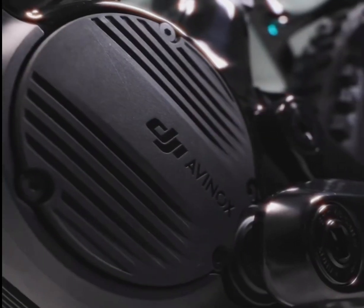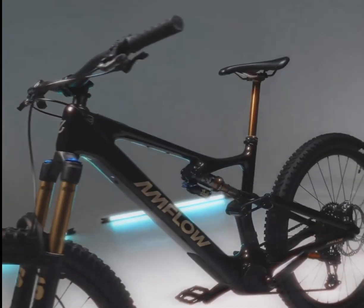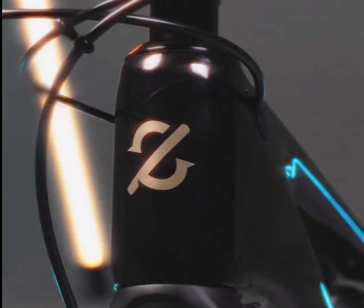Meet the Amflow PL, where power meets lightweight engineering in the most advanced EMTB ever created. At just 19.2 kilograms, this carbon marvel packs an incredible 850 watts of peak power.